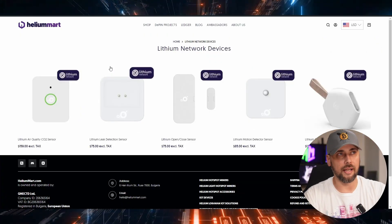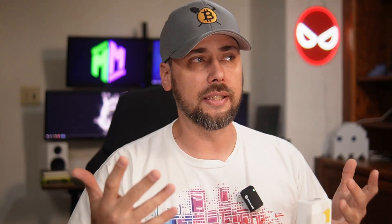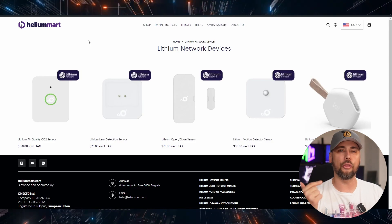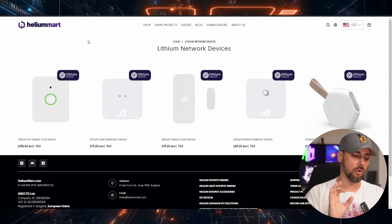Let's take a closer look at these lithium network sensors sent over by Helium Mart — link in the description if any of this interests you. I believe I've got a promo code that'll save you maybe 10%. Helium Mart has more than just these lithium devices, but these are reasonably priced for what they are. I think you earn up to 10 points per day per device, as long as the device is on and the heartbeat is there and it's calling home.